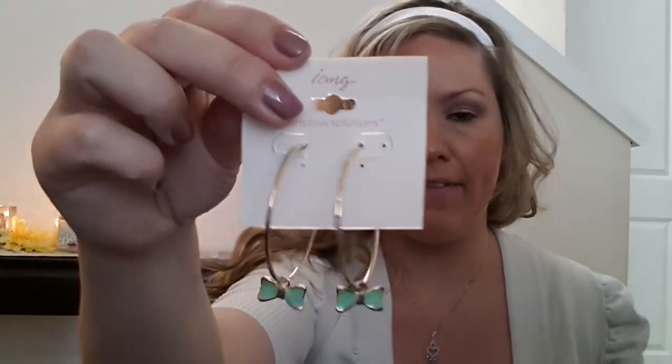Next I picked up these bow hoops, which I like because I thought these would go with so much. They're kind of a bigger hoop, everyday style. I thought those were super cute — as most of you guys know I just love bows. And then I got another pair of bow earrings — silver and gold, with a mint green color bow on them. These were regular $8.50.